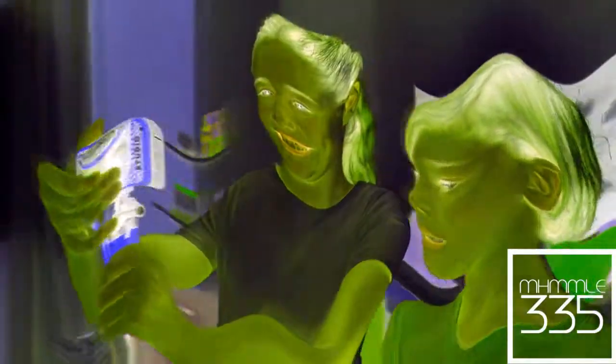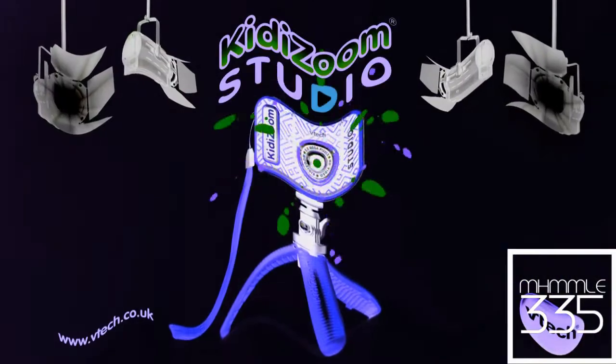There are so many ways to use the camera, accessories and cool effects! You can even make yourself invisible! Direct your own videos with Kitty Zoom Studio from VTech!